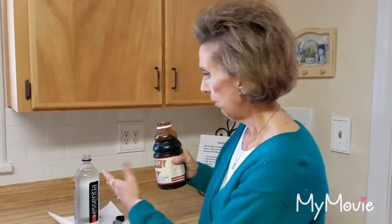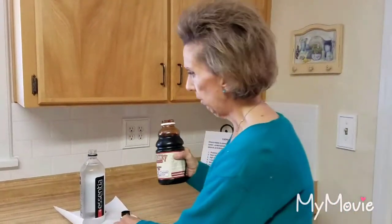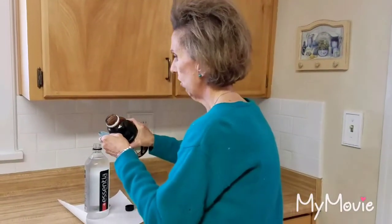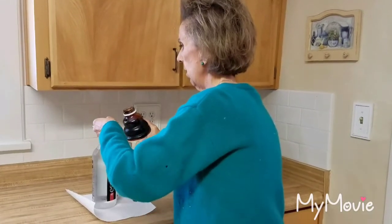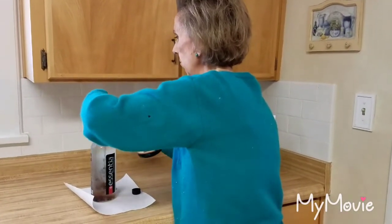We like cherry. We've tried blueberry — it's good, but it's not as good as cherry. All we do is take water; in this case I put it in a bottle. It's just two tablespoons, and I add it right to the water.